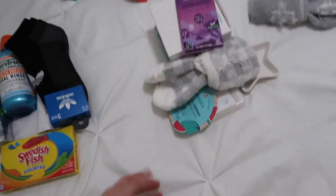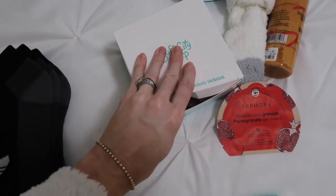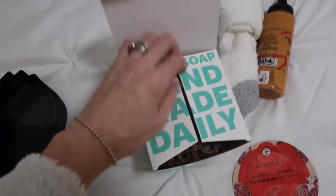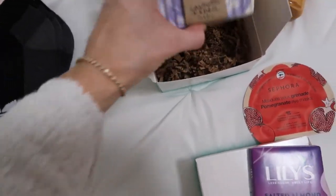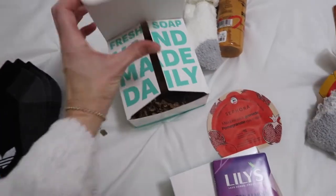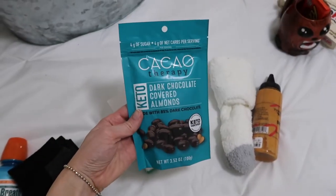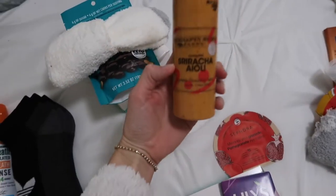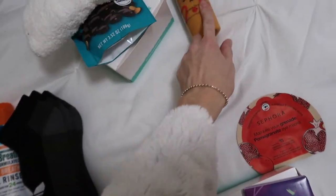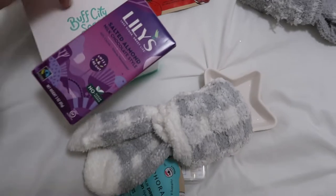For my mom, I went to Buff City Soap — a local natural soap place here in the Memphis area, though they're nationwide now. I got her a beautiful bar of soap with amazing scent, definitely lush vibes. Also keto chocolate almonds, fluffy socks, sriracha aioli because she loves dips and sauces, and I'm gonna throw a bottle of wine in her stocking to complete it.